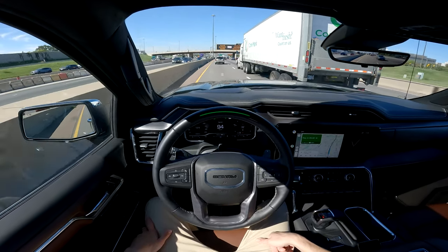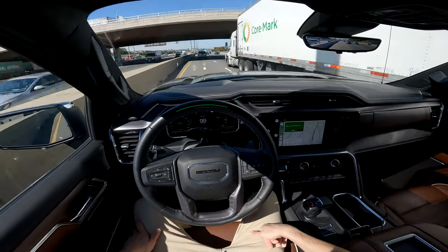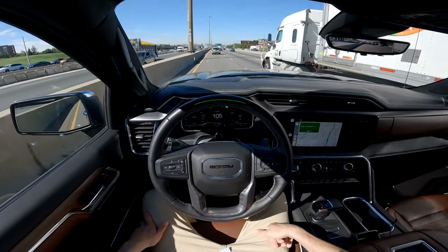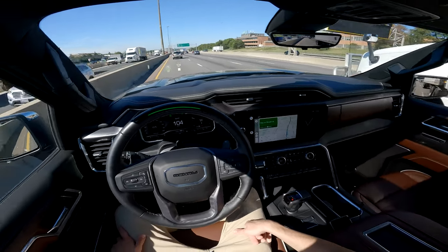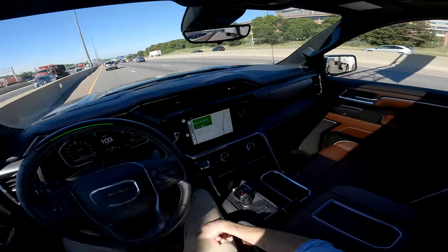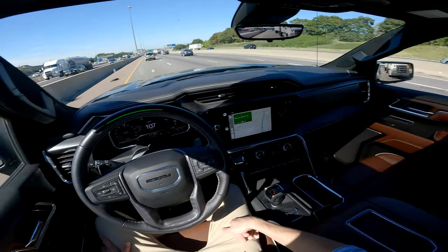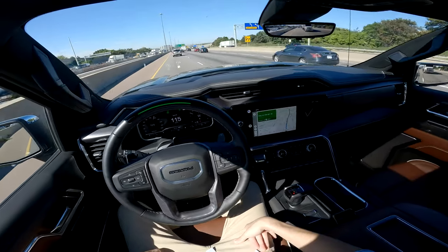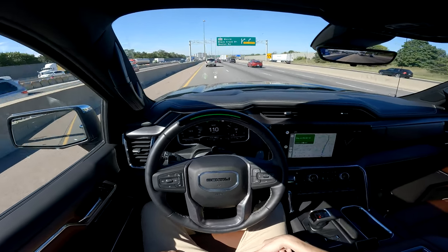Smooth acceleration and deceleration whenever the speed changes of the surrounding traffic. With that, we can conclude this highway POV test drive — this Super Cruise test. It works extremely well, as you've seen. And I love, love, love the system.